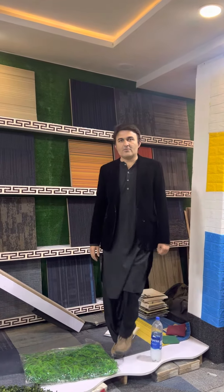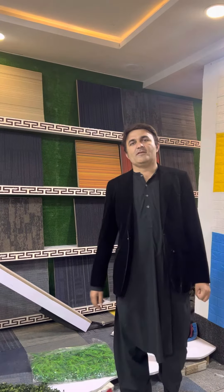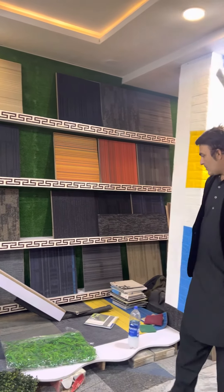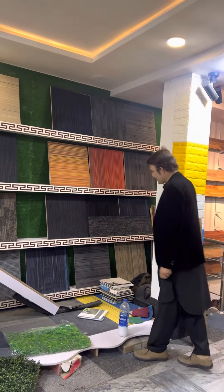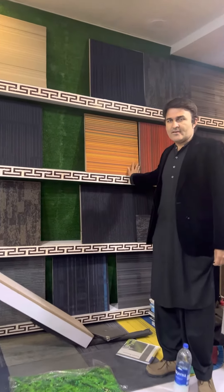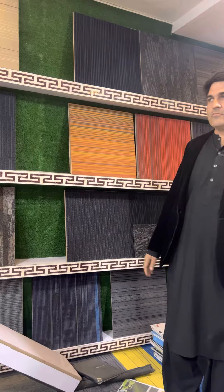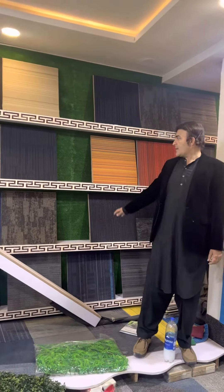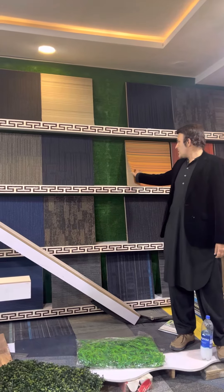Assalamualaikum warahmatullahi wabarakatuh. My Facebook page and YouTube viewers, I am very happy to share this product. This product is called carpet tiles. The soft flooring — the best part of the floor — is carpet tiles.